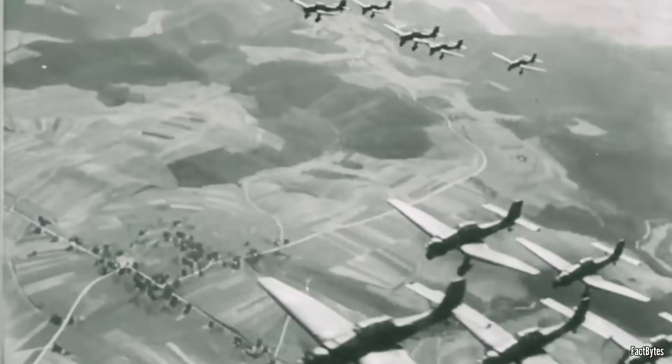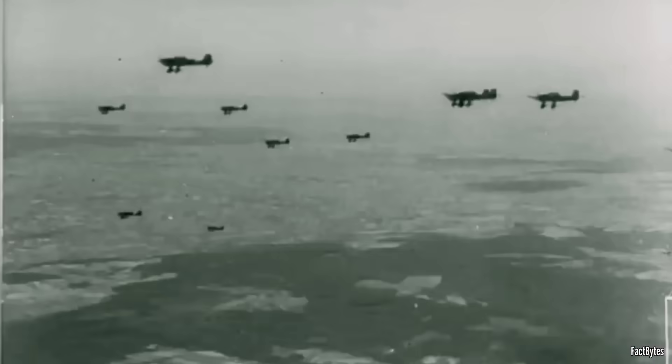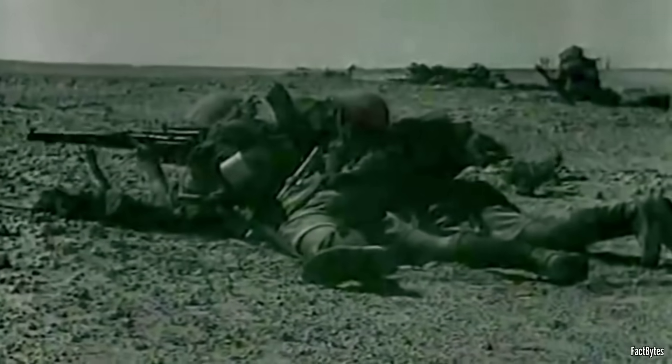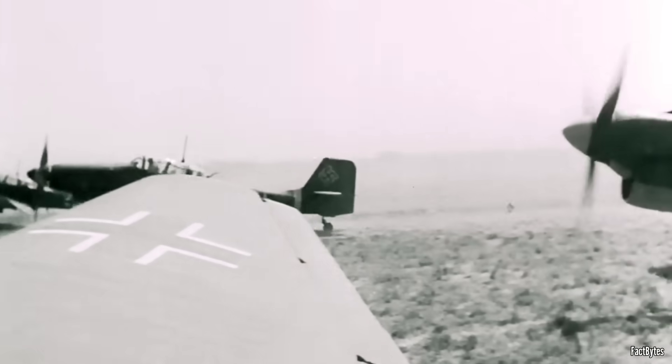The Stuka was built for a very different kind of war. It was a tactical support aircraft, meant to fly low and slow alongside advancing German tanks — Blitzkrieg's flying artillery — not a tool for bombing cities from altitude. In North Africa, the story was no different. By the time of the Second Battle of El Alamein in late 1942, the Luftwaffe was overstretched and fuel-starved. Allied air power, particularly RAF and South African Air Force Kittyhawks, dominated the skies. German fighters like the Messerschmitt Bf 109 and Italian Macchi MC.202 could no longer protect the slow, vulnerable Stukas. As a result, the Ju-87s were largely absent from one of the largest armored battles of the war — a battlefield where they might otherwise have thrived. Without air superiority, the Stuka was no longer a weapon of terror or precision; it was a flying target.